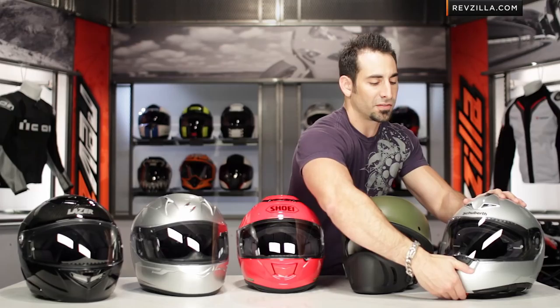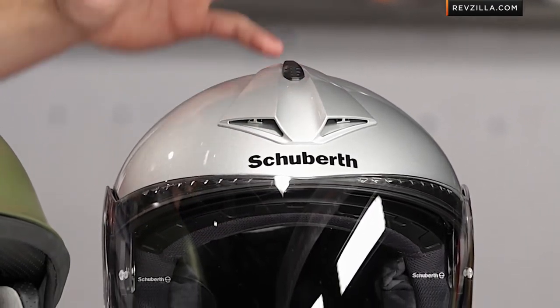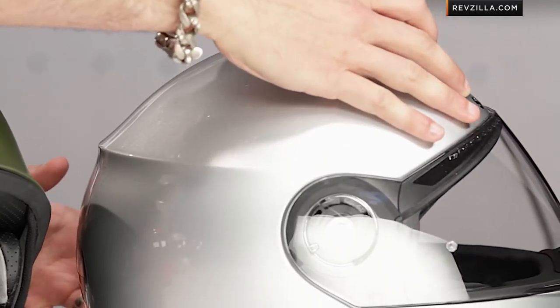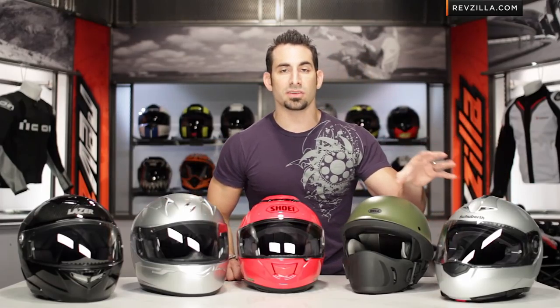Here we see the super top-of-the-food-chain modular — this is the Schubert C3 Pro. They changed over 25 different things: made the fit more comfortable for more riders, still intermediate oval head shape, more air. They've added a spoiler on the back for better aerodynamics, but the big story is that it's lighter and they've also managed to shave two decibels off it. So now this is the new juggernaut as far as quiet modular helmets go on the market.